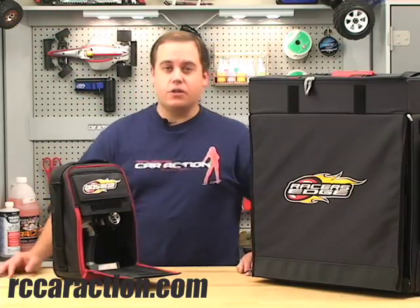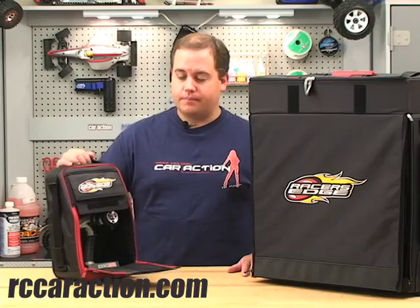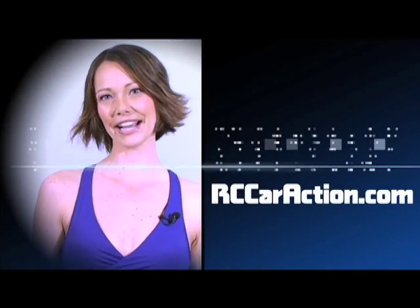For a limited time, Racer's Edge is including this free transmitter bag. Only at rccaraction.com.